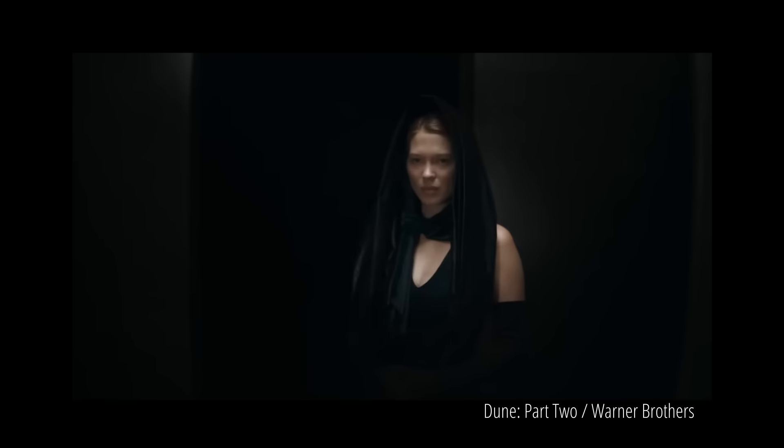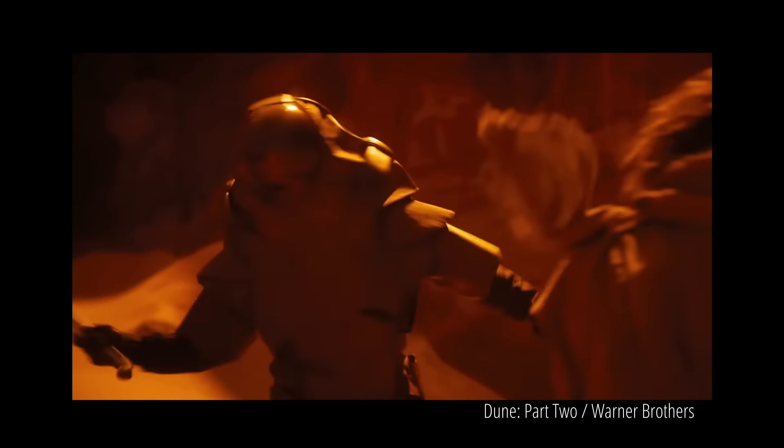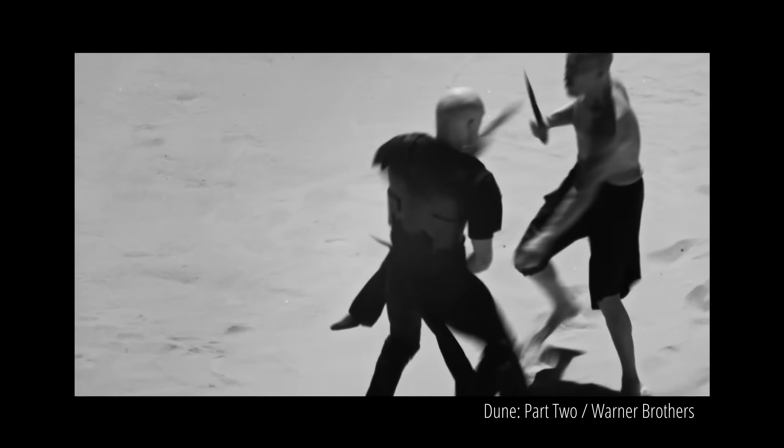The third reason is maybe it has something to do with the world building of Dune — maybe this location or planet actually looks like this, and it has nothing to do with the past or future, but more to do with the characteristics of this planet or location. So what do you think the reason is why they would want to film these scenes in infrared? Let me know in the comment section down below and we can have a conversation about it there. Thanks for watching.